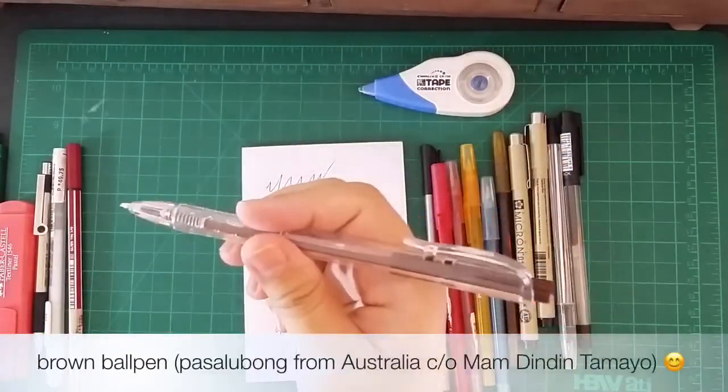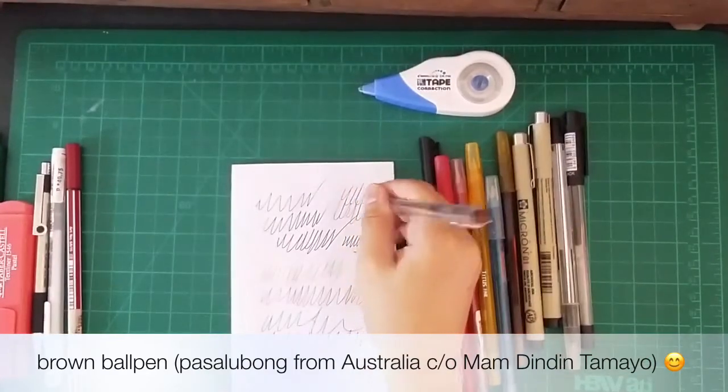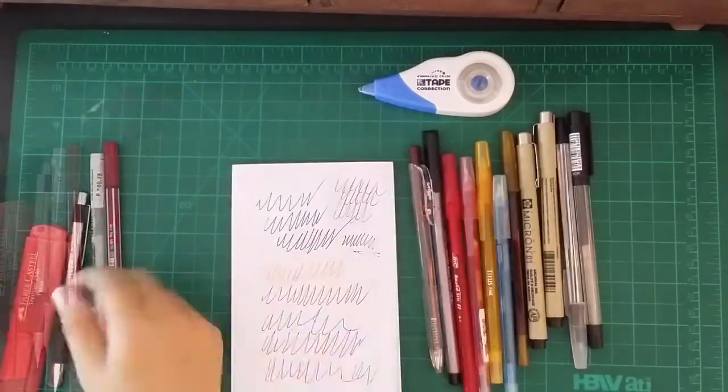This pen used to have a koala stuffed toy in it, but Cena took it, so now it's just a basic brown pen. But thank you to the one who gave me this pen.